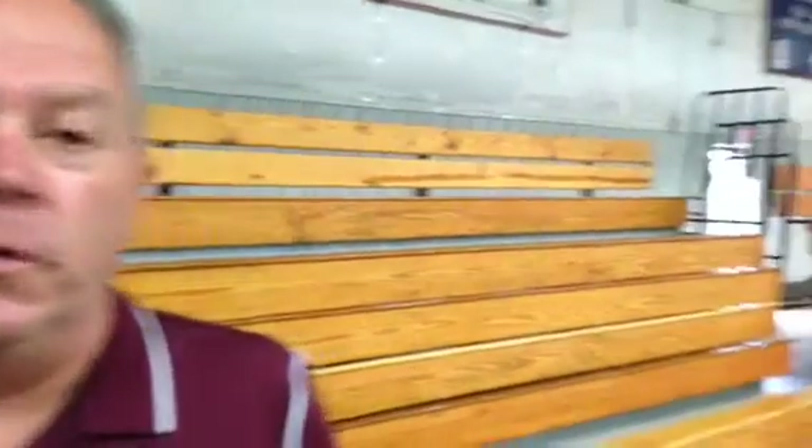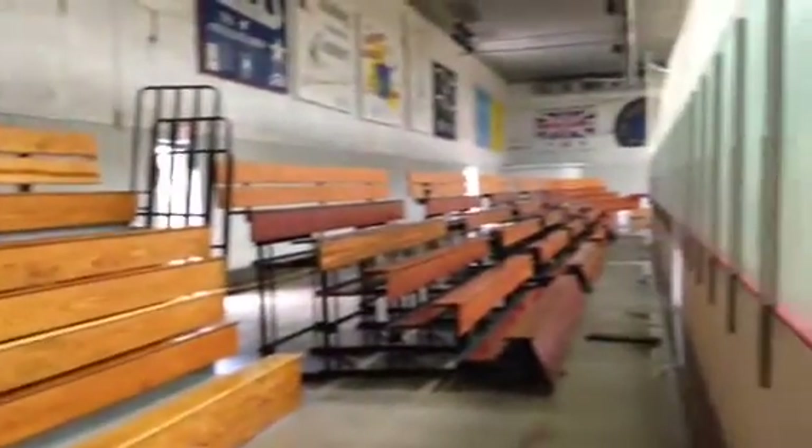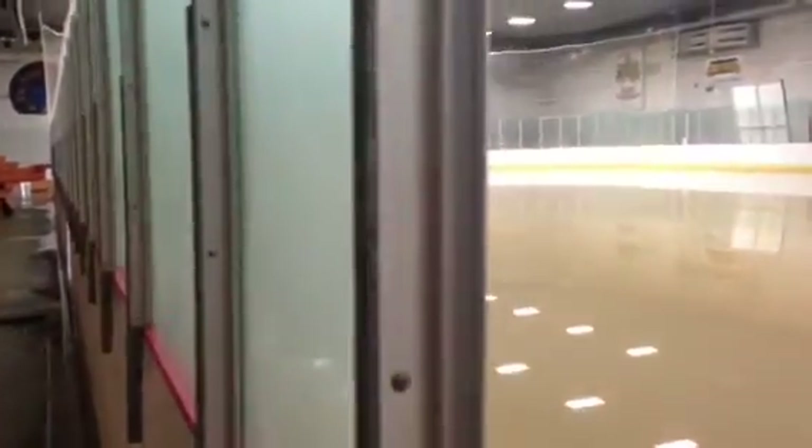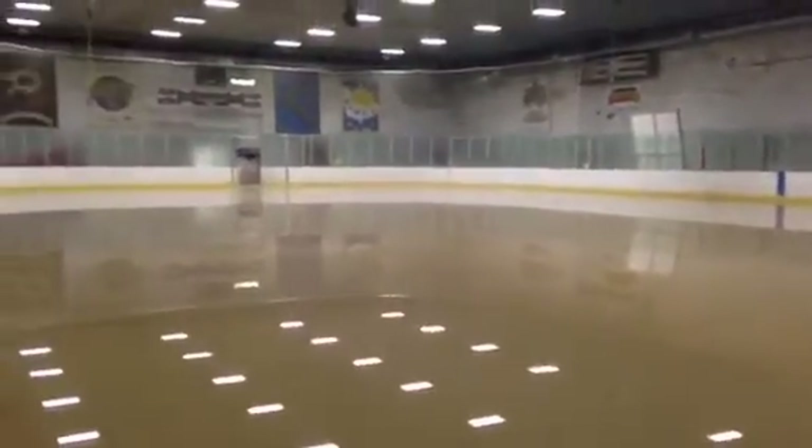There's a creek, Ware's Creek, that's not far from here. Even during the '93 flood, it didn't get as bad, or at least it didn't happen as fast as it did overnight. The '93 flood was more of the slow, gentle flooding, whereas this was flash flooding that came through and did extensive damage to garage doors and obviously the ice bed.